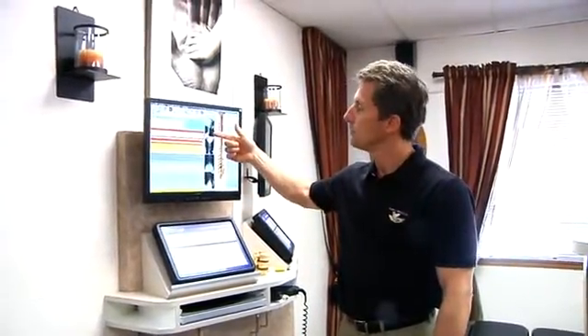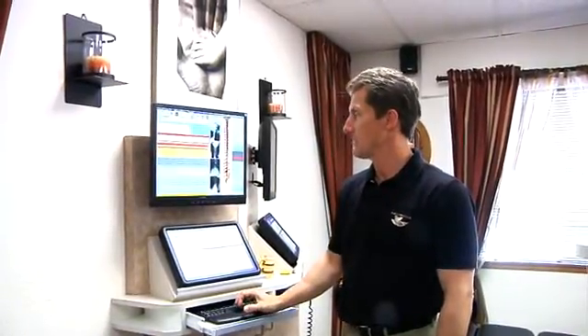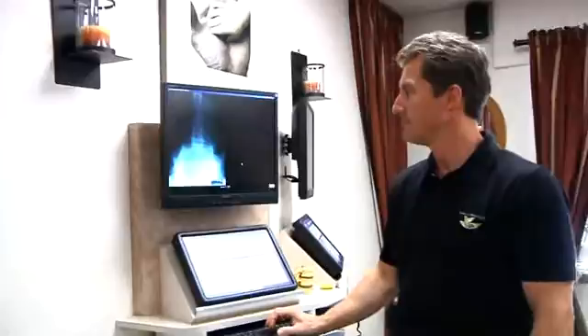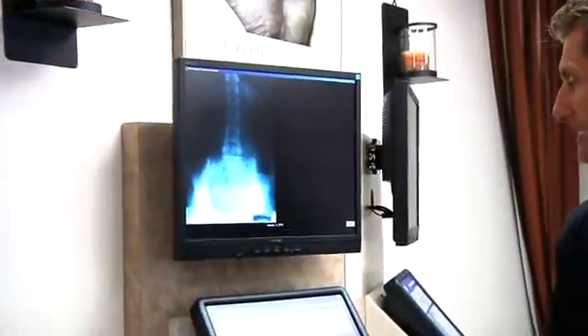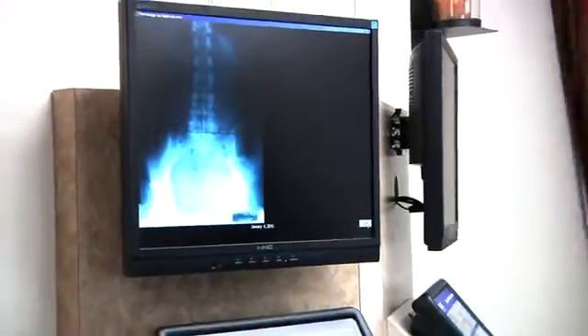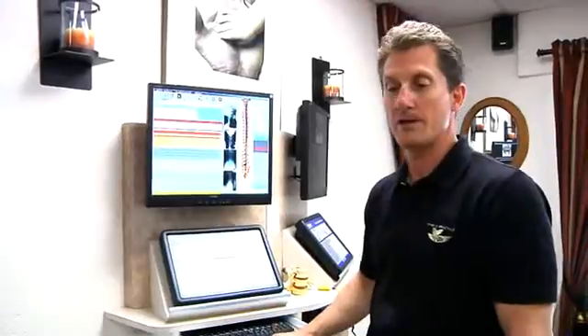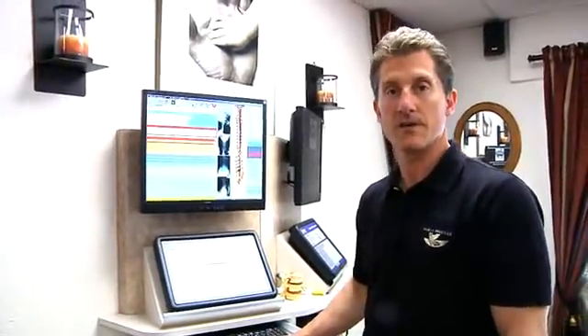I can instantly pull up x-rays on here to be able to see, while I'm adjusting you, what's going on with your individual problem. I can recall that in an instant, see what we've done on previous visits, and see when your next adjustment is. It's all automated and makes things run very smoothly in our office.